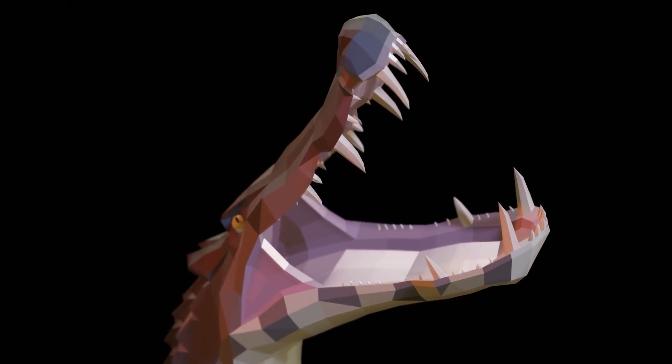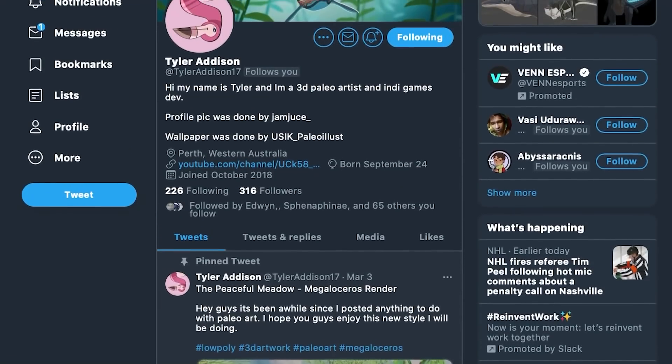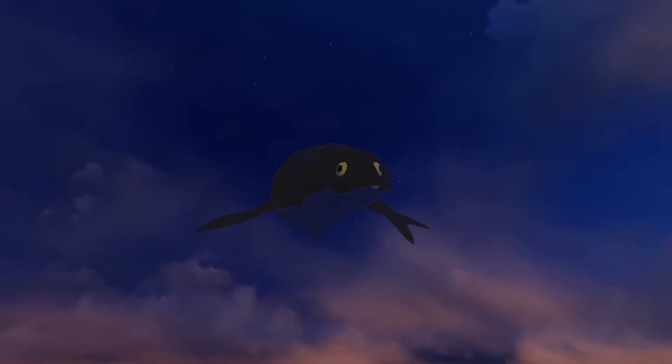The 3D models in this video were made by Kuzim, or Adam Midzook, and the animations were made by Tyler Addison. Their socials will be included in the description and comment section below.